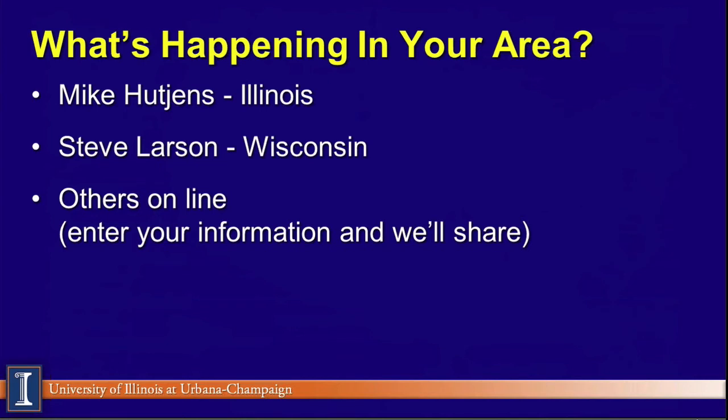I want to encourage our listeners — we have a nice turnout here today and we'd like to hear from you. At the end of the webinar, I'm going to call on Steve to give a bit of a Wisconsin recap of what's happening there. If we have listeners from other parts of the United States, go ahead and type in what's going on in terms of corn yield, soybeans, what's the crop outlook look like, and some of the attitudes. We certainly welcome you to be part of our webinar, and right around 12:45, we will read some of those off.